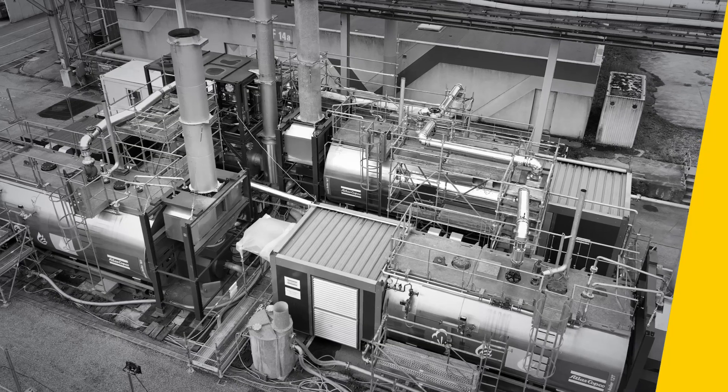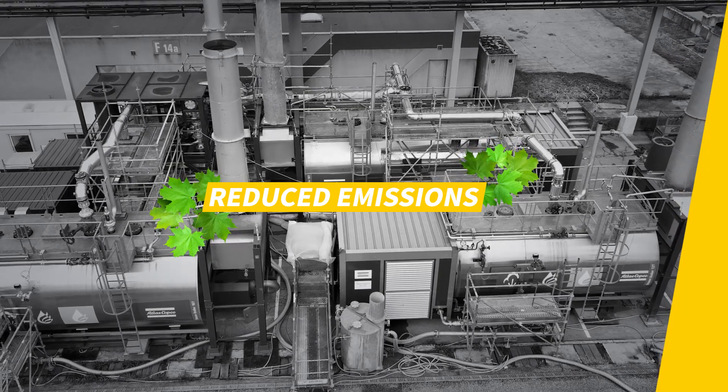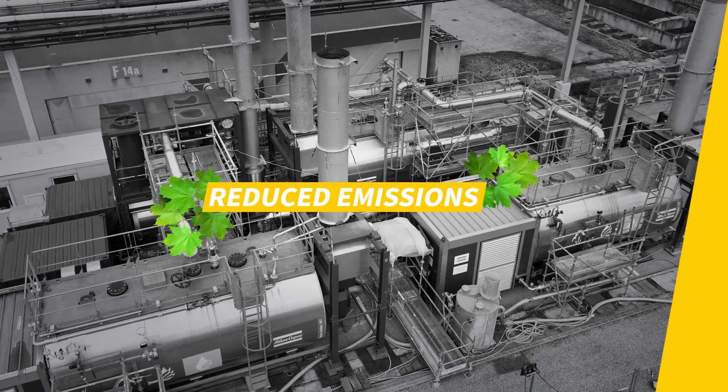Using an economizer not only saves energy, it also reduces greenhouse gas emissions because less fuel is burned to produce the same amount of heat. This can contribute to a company's sustainability efforts and help meet environmental regulations and emission reduction goals.